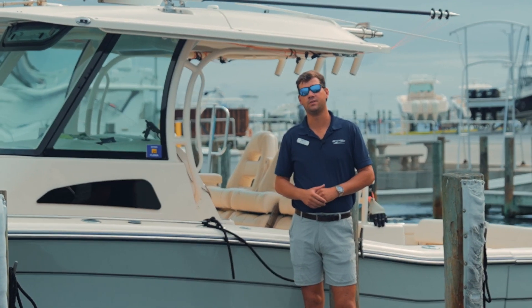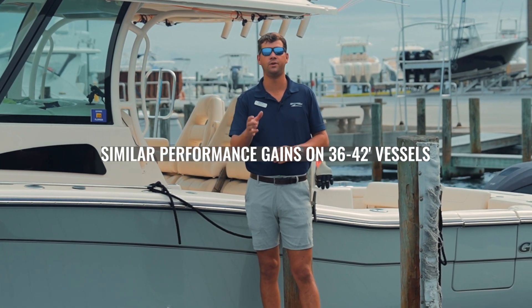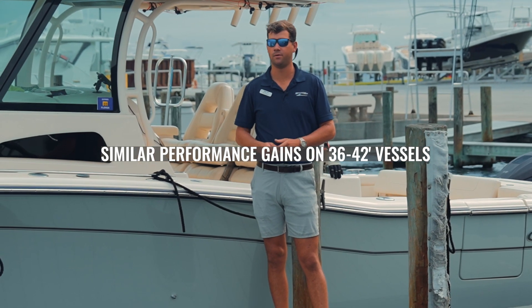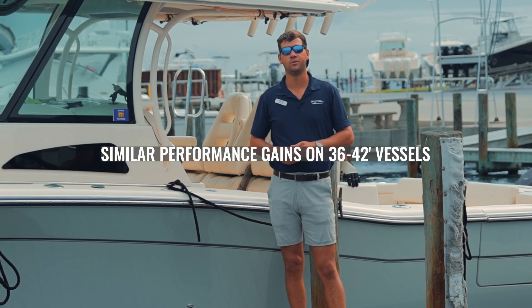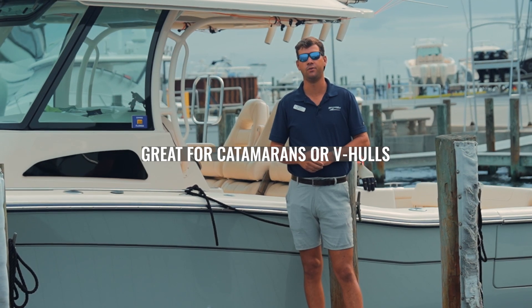Outside of the 336, we've installed Hull Pro on several other boats ranging from 36 up to 42 feet, and seeing the same performance results from miles per gallon to speed range, across different hull types from catamaran to your regular V-hull.